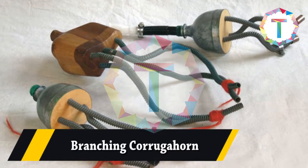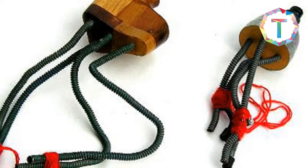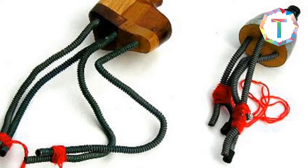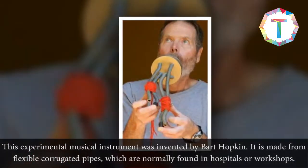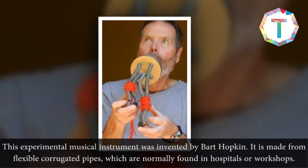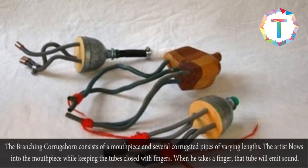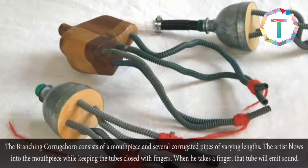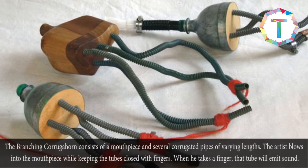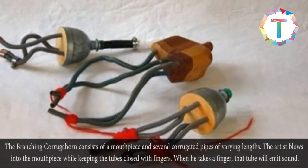Branching Corrugahorn. This experimental musical instrument was invented by Bart Hopkin. It is made from flexible corrugated pipes, which are normally found in hospitals or workshops. The branching corrugahorn consists of a mouthpiece and several corrugated pipes of varying lengths. The artist blows into the mouthpiece while keeping the tubes closed with fingers — when a finger is lifted, that tube will emit sound.